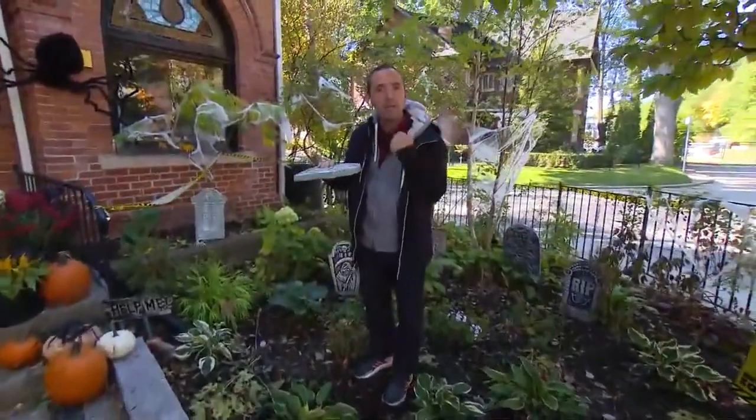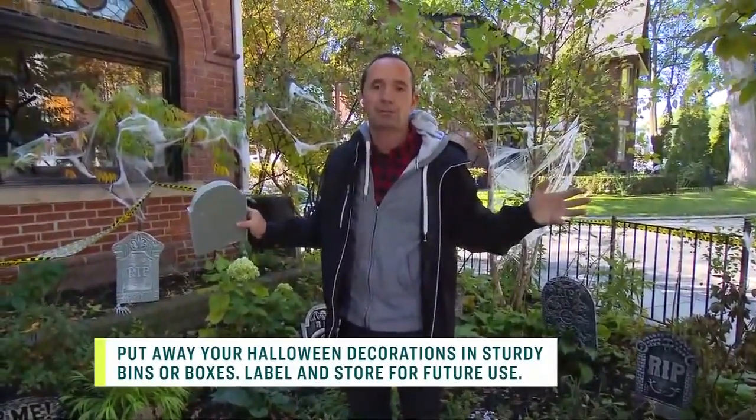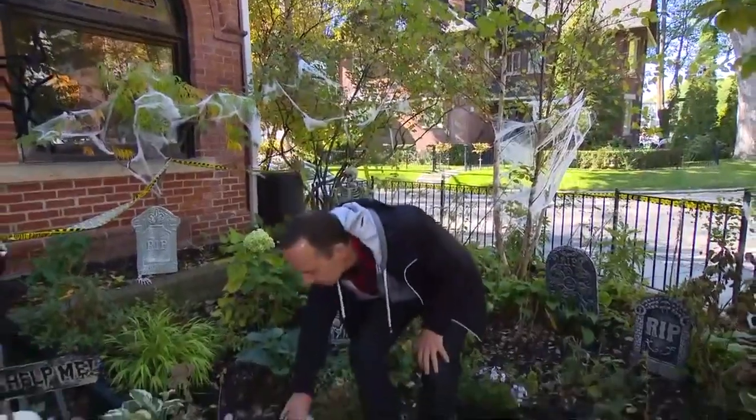Often we forget — and I've made this mistake before — where you buy all these things for Halloween or other seasons and then you think, where am I going to put it? Storage is key after the fact, so when you're doing this, make sure you're thinking about storage as well.